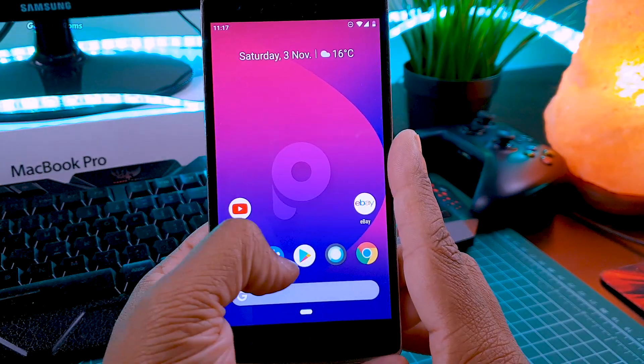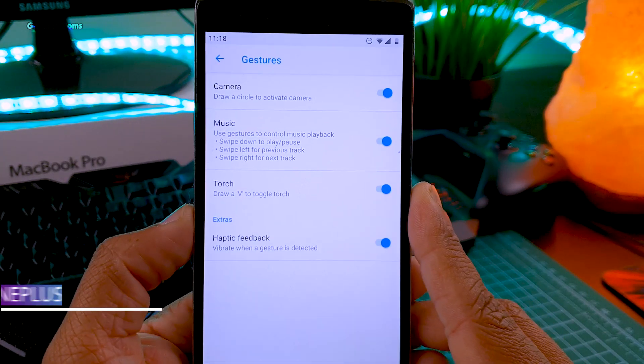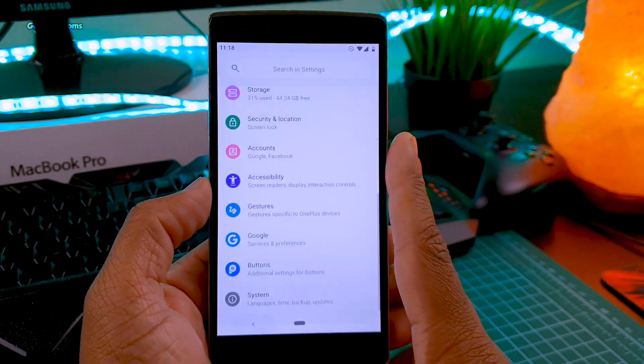Even though it's giving you the Pixel experience, you still won't lose OnePlus features. As you can see in the gestures section, you will get all your OnePlus gestures like camera, music, torch, and haptic feedback.